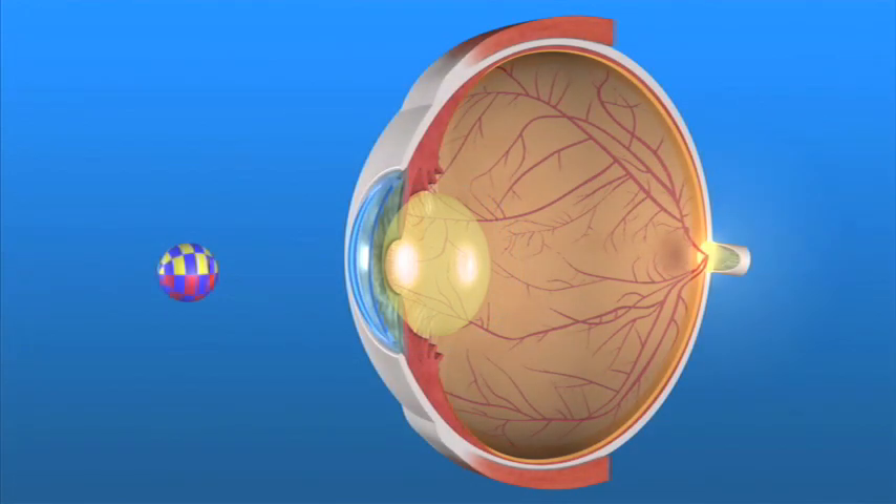As light passes through this cloudy lens, it is no longer clearly focused on the retina, causing images to appear hazy or blurred.